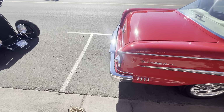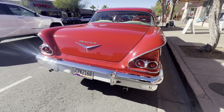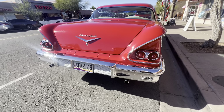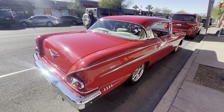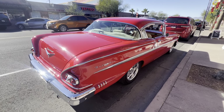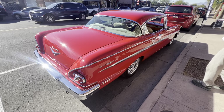It's a Bel Air, not the Impala. This thing is so cool — wow. The red is really nice too. And this thing is really cool, ain't that beautiful? It's beautiful. You don't see the '58s much.